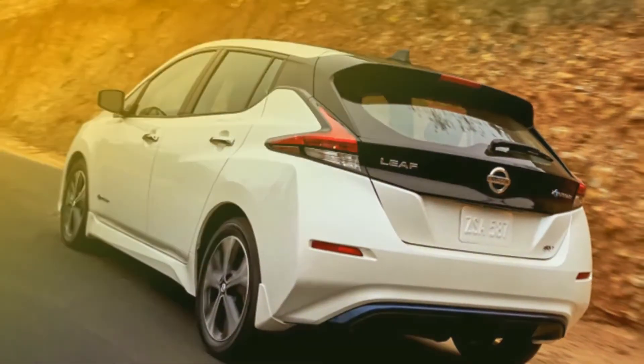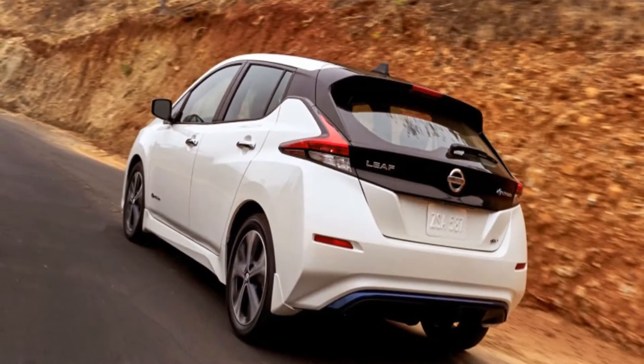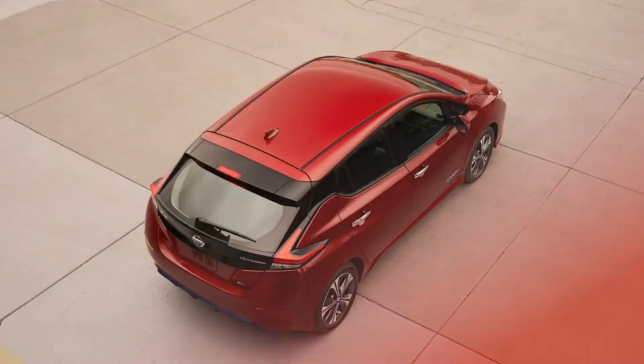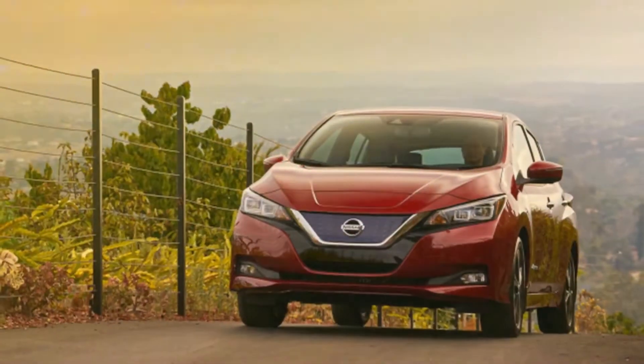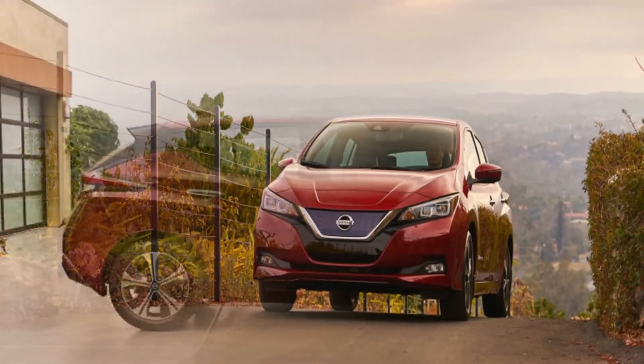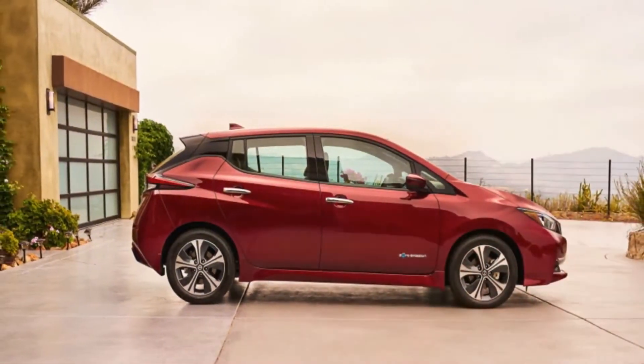Utility is about the least interesting reason for buying a new car. There's no exhilaration in signing up for 60 months of financing on an appliance that will never inspire passion. There's no joy in looking forward to taking something for granted. So, here's the second generation 2018 Nissan LEAF — the all-electric future of ordinary.